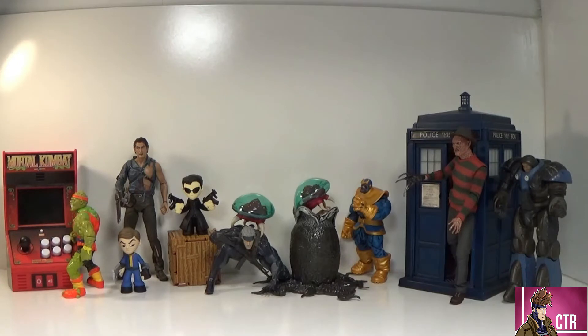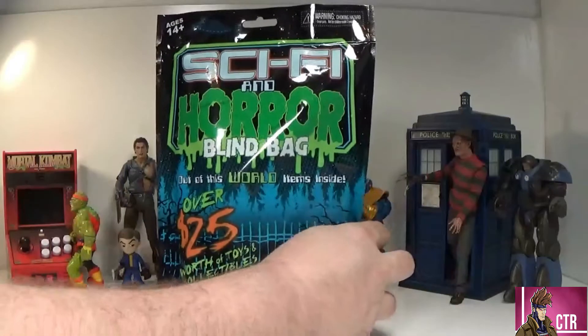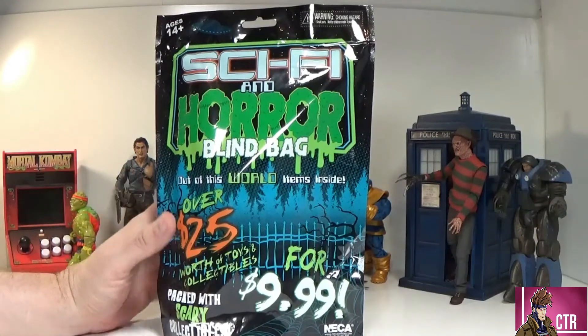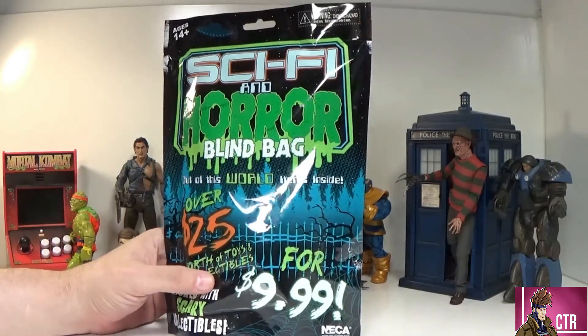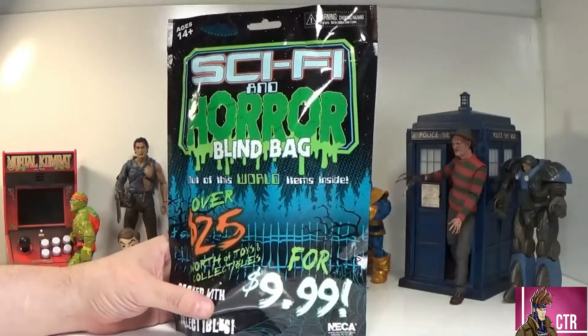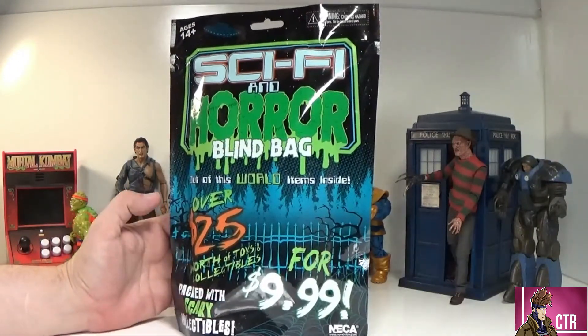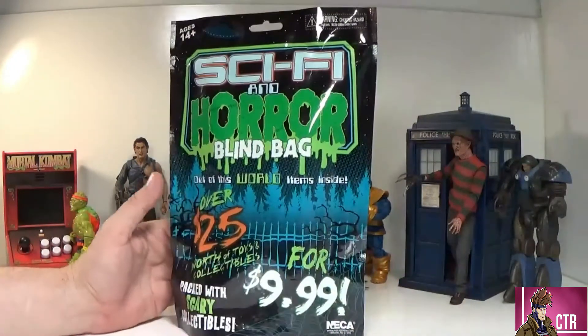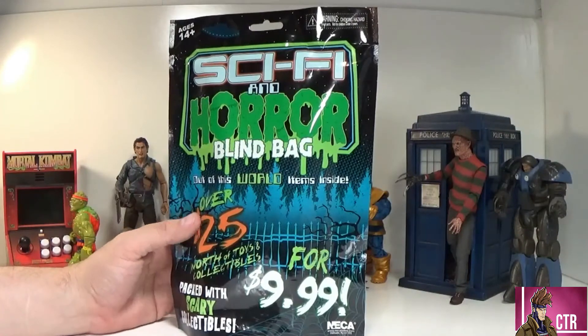We're going to open it together and take a look at what's inside. It's probably not going to blow our minds, but let's roll. Here is the bag. Sci-fi and horror - ages 14 and up. Out of this world items inside, over 25 dollars worth of toys and collectibles for 9.99. Packed with scary collectibles by NECA.